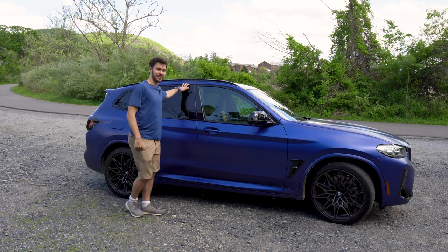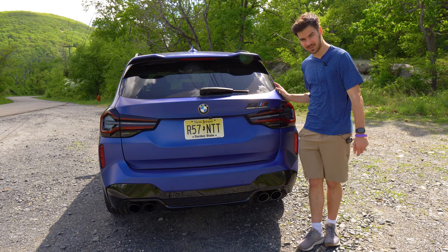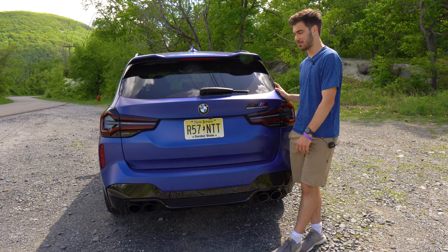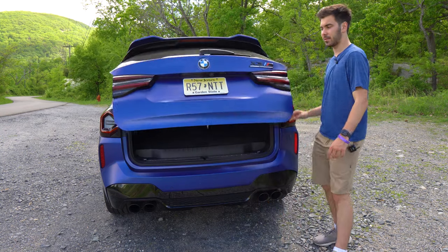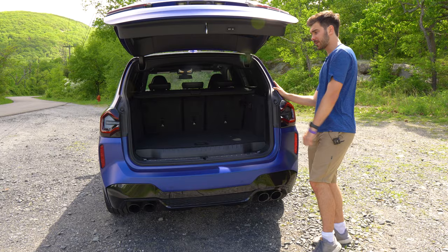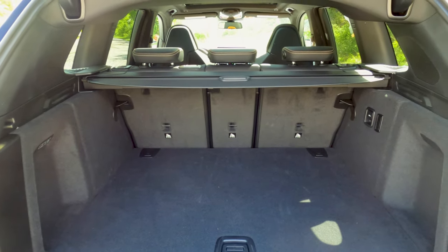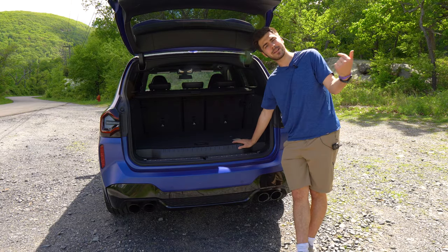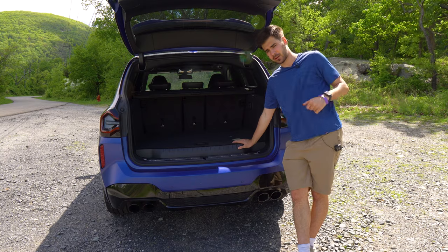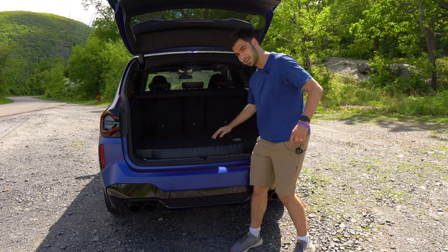At the rear of the vehicle, you have these awesome taillights and quad exhaust. That M Competition package does get you a nice fancy sport exhaust. Opening the tailgate can be done with the click of a button. There's 28 cubic feet of space with the seats up, about 62 cubic feet with them down. There's a cargo cover included, and it is a 40-20-40 split, meaning you can slide your skis in and still fit four adults in the vehicle. There's also a pull-up that reveals a spare tire.